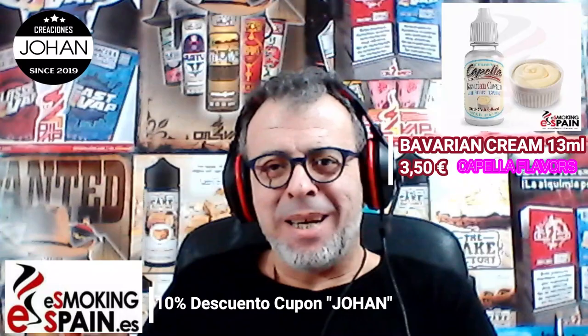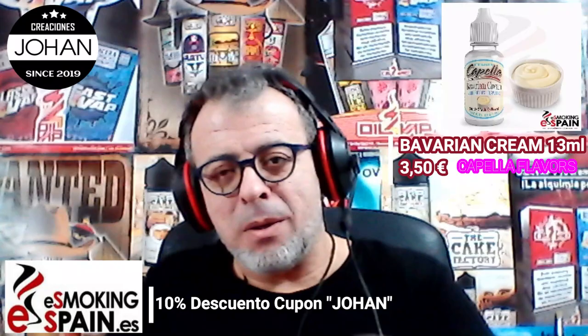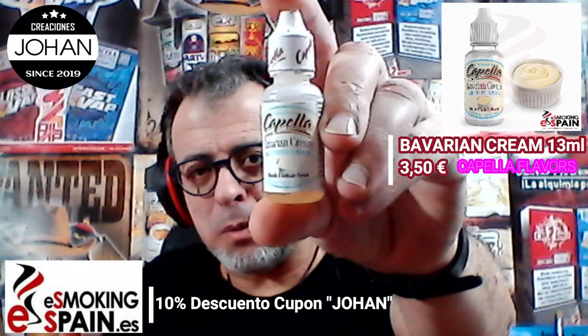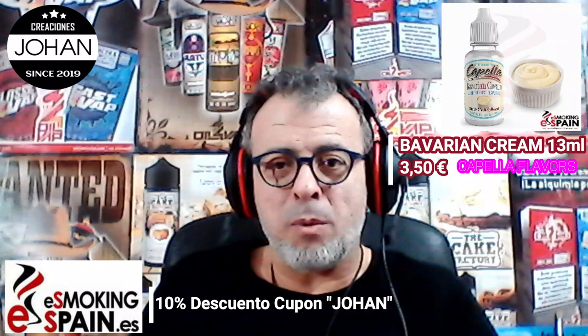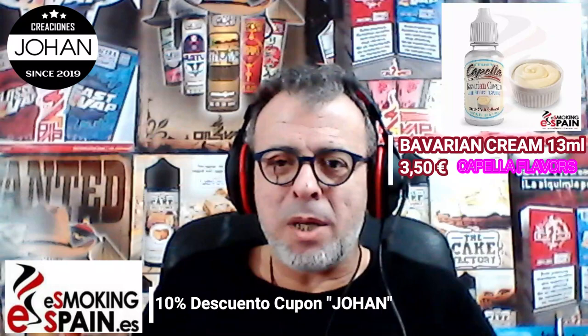Buenas tardes y bienvenidos un día más aquí a la saga de catas y a este canal de alquimia y de ayuda a vuestra alquimia. Hoy os traigo Bavarian Cream de Capella Flavor en formato de 13 mililitros. Vamos a hacerle la revisión y la cata a este aroma, que lo gastan muchísimos alquimistas y es bastante común en todas las alquimias.